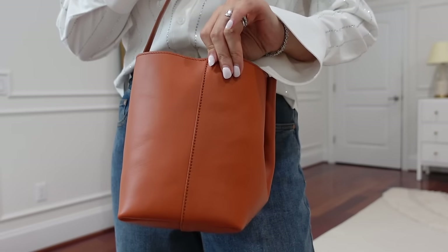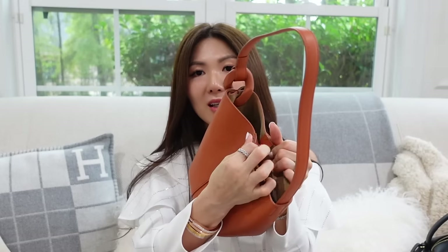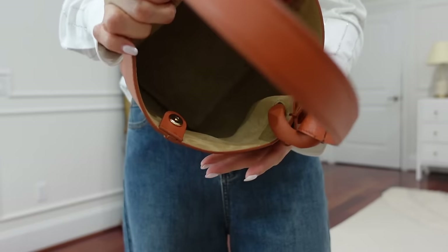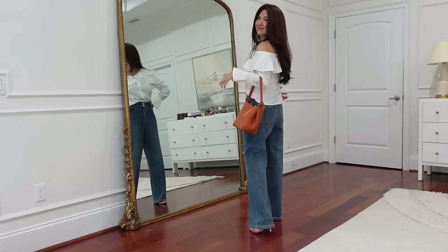It also has a magnetic opening on top. Inside is suede leather and outside is grained calf leather. The price is right under $500 — $495.